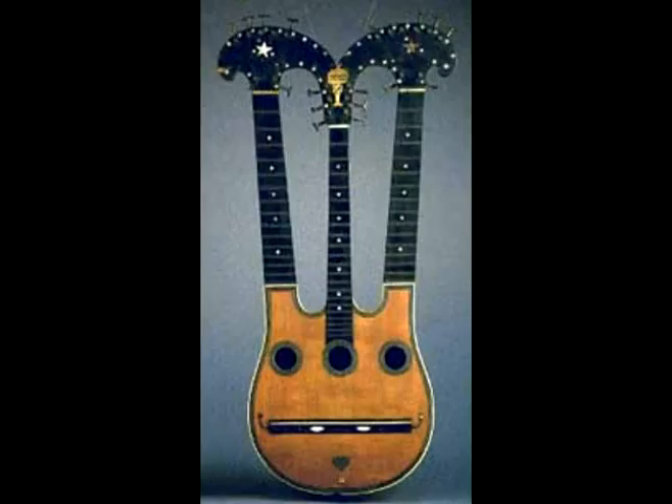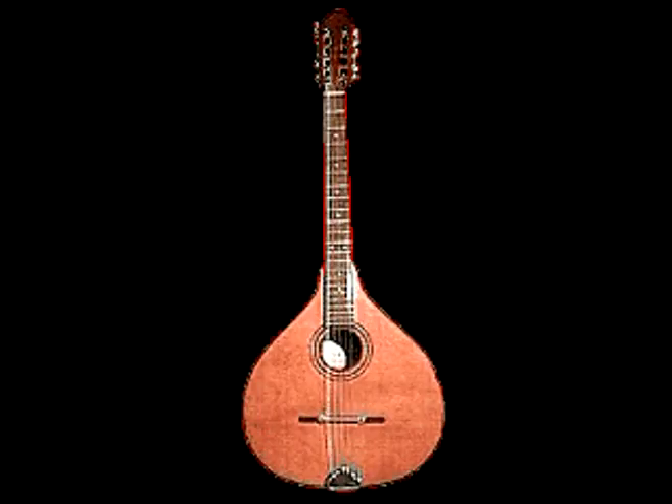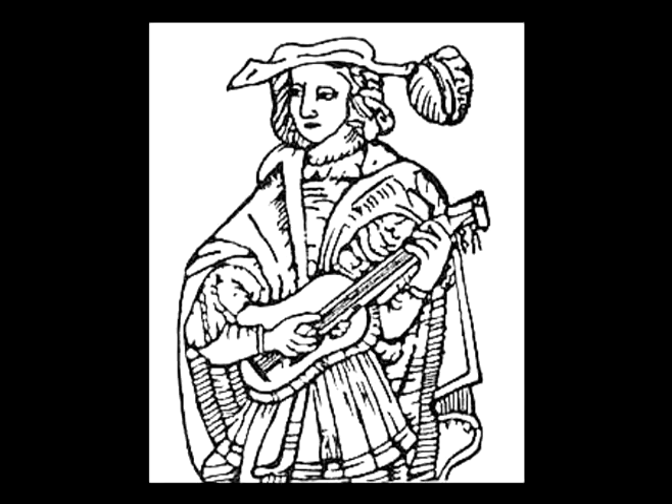Acoustic hollow body guitars were becoming one of the most used instruments. Not only is this instrument used a lot, but it has been around for over 5,000 years. Near the late 16th century, people started to make improvements by putting thick, low octave metal strings on the hollow body guitar.